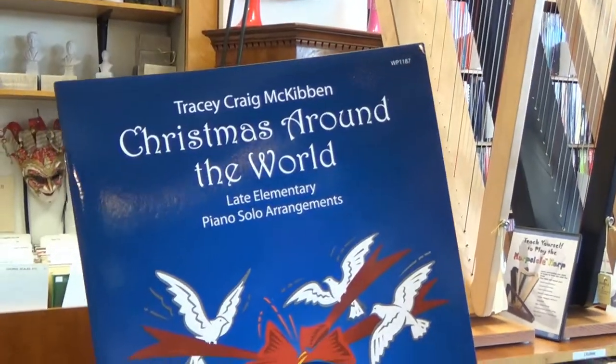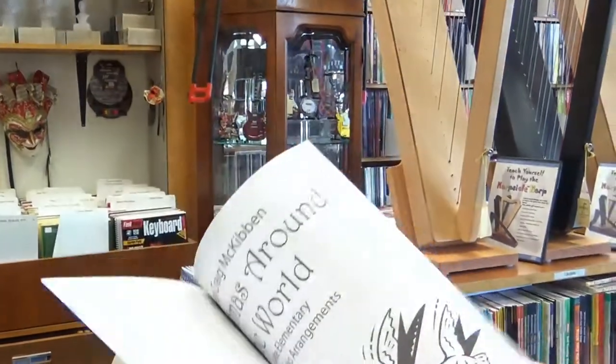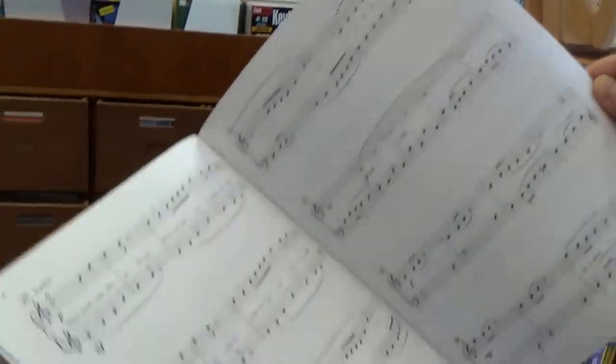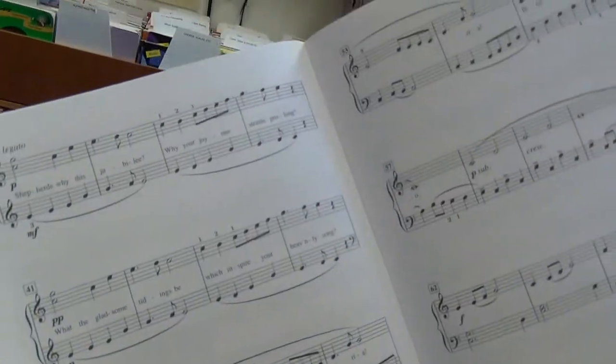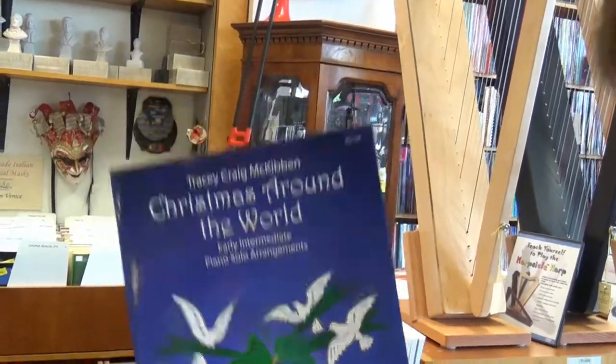Here we have Tracy Craig McKibben, Christmas Around The World Late Elementary Piano Solo Arrangements. Let's take a look at what those look like — very nice, definitely at a late elementary level there, cool. Here we also have Christmas Around The World Easy Early Intermediate Piano Solo Arrangements.